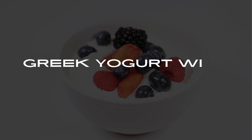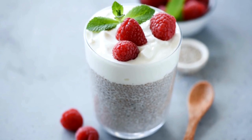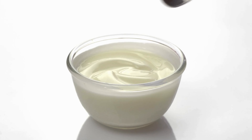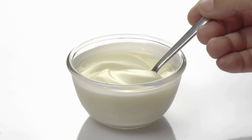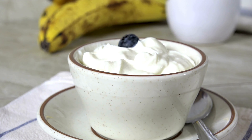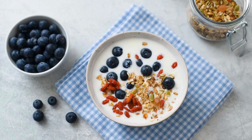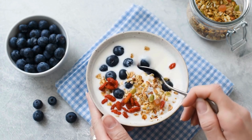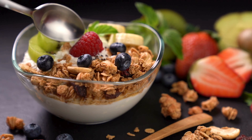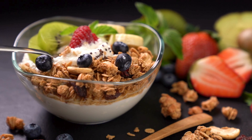Number 2: Greek Yogurt with Berries. Next up, we have a simple and refreshing option — Greek yogurt with berries. Choose plain Greek yogurt, which is low in sugar and high in protein. Top it with a handful of fresh berries like strawberries, blueberries, or raspberries. You can also add a sprinkle of nuts or seeds for added crunch and healthy fats. This combination provides a good balance of carbohydrates, protein, and fiber.